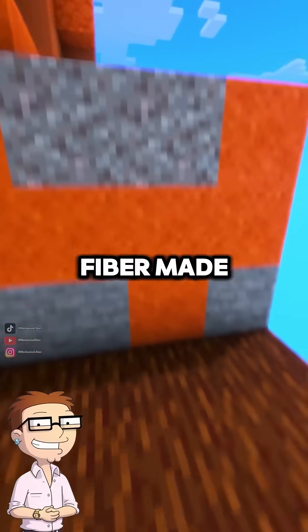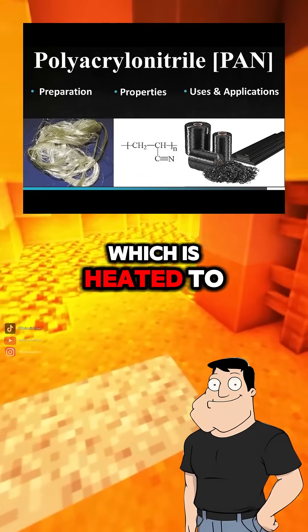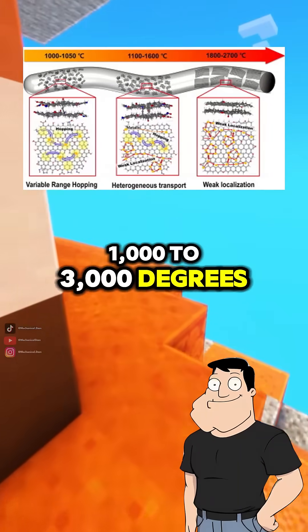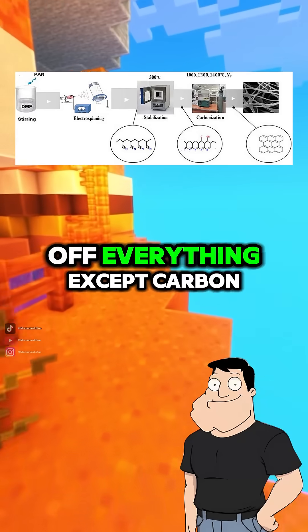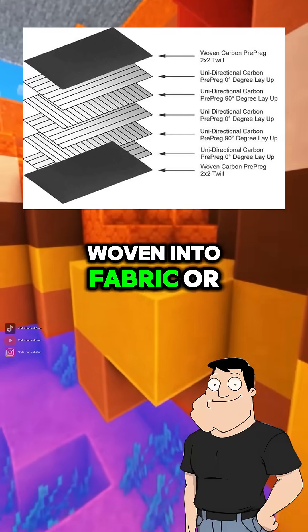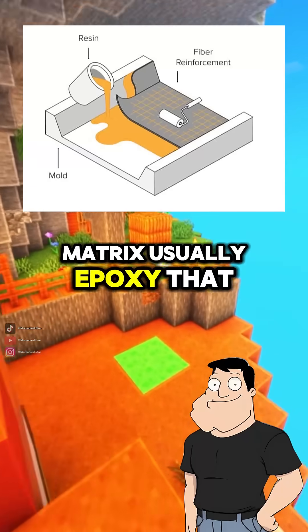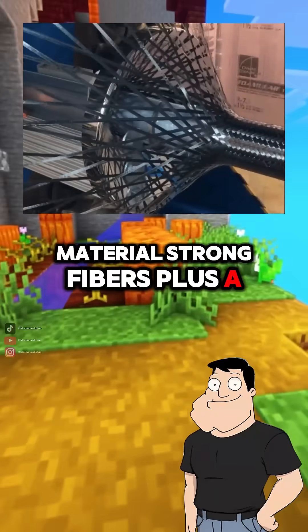But how is the actual fiber made? Most carbon fiber starts as polyacrylonitrile, which is heated to extremely high temperatures — around 1,000 to 3,000 degrees Celsius — in a process called carbonization. That burns off everything except carbon. The fibers are then woven into fabric or laid into sheets and embedded in a resin matrix, usually epoxy. That gives you a composite material: strong fibers plus a stiff binder.